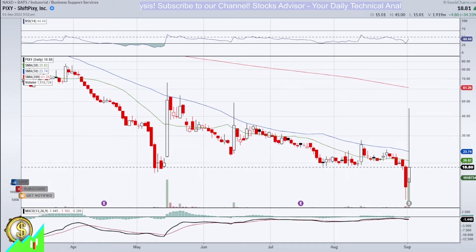Hello and welcome to Stocks Advisor channel. Here at our channel, we are looking for interesting buy opportunities for US-based stocks. Today, we will talk about Shift Pixie Incorporated, ticker name PIXIE, traded at Nasdaq.